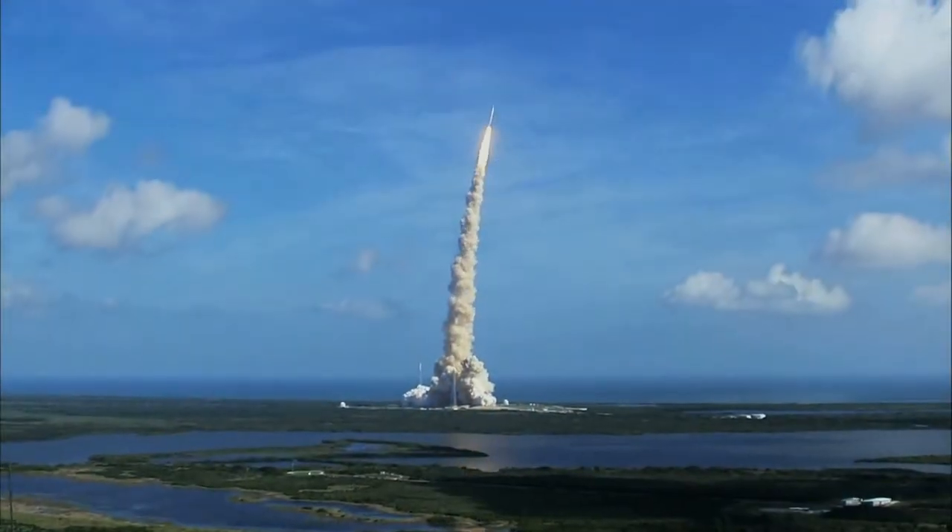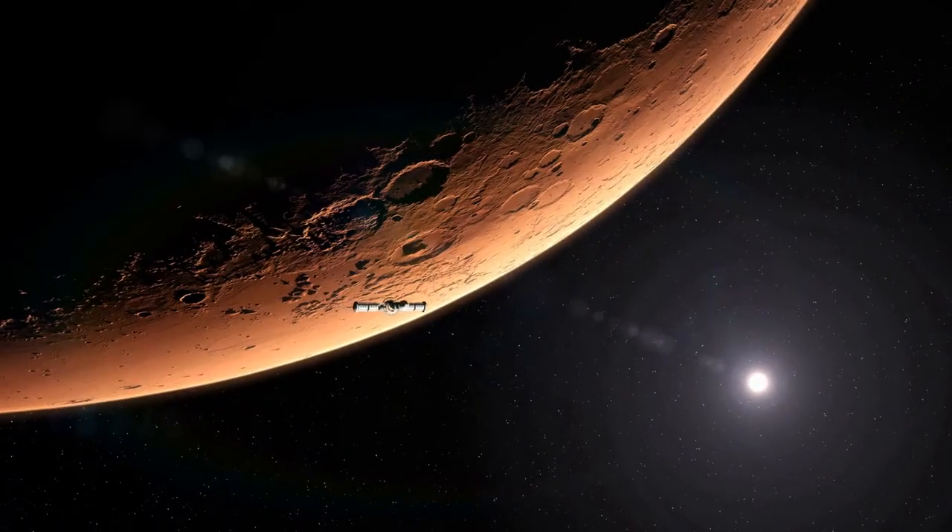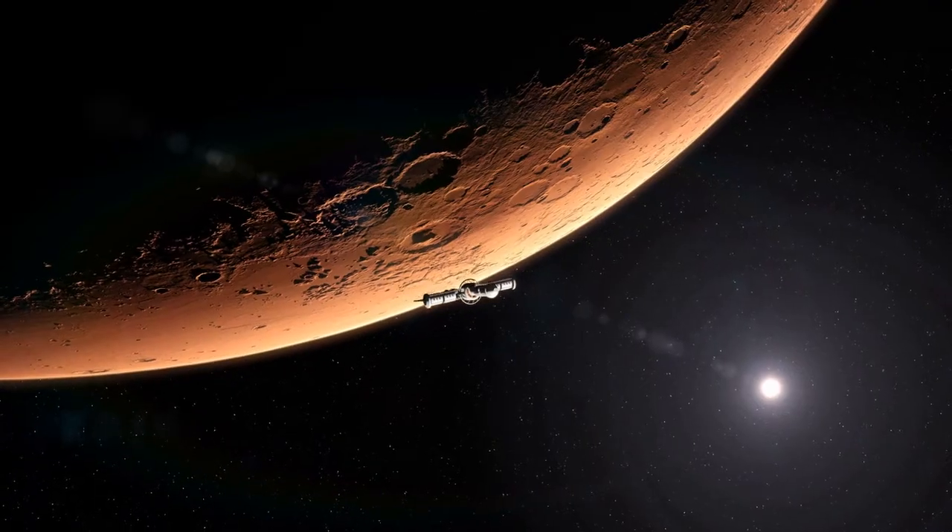The SLS is the world's most powerful rocket. The rocket's engines produce 9.2 million pounds of thrust. That's the same as 208,000 car engines. The SLS is designed to launch humans to Mars and even to asteroids.